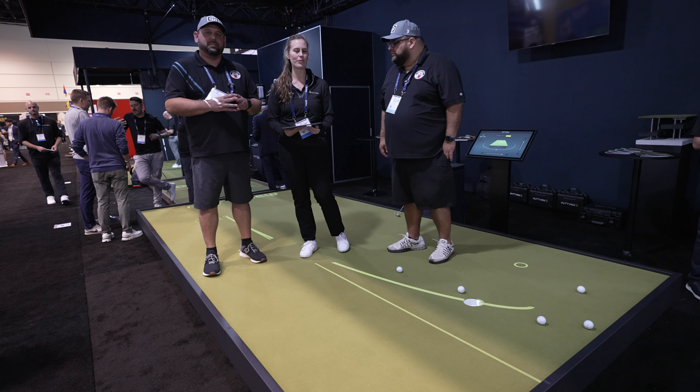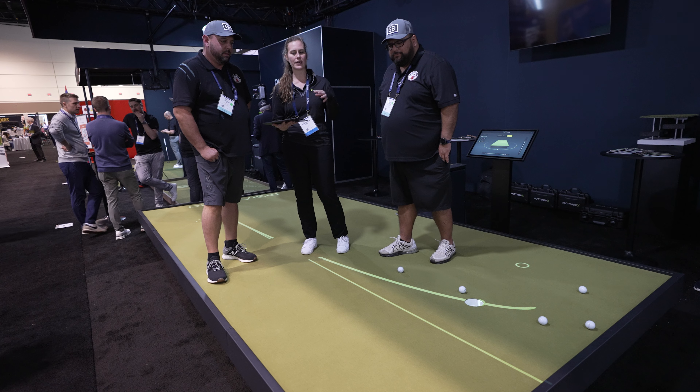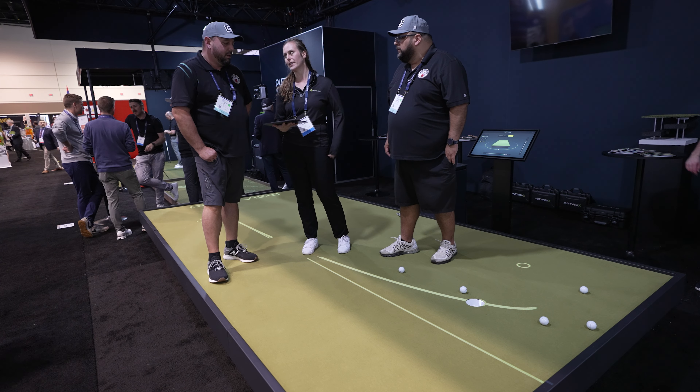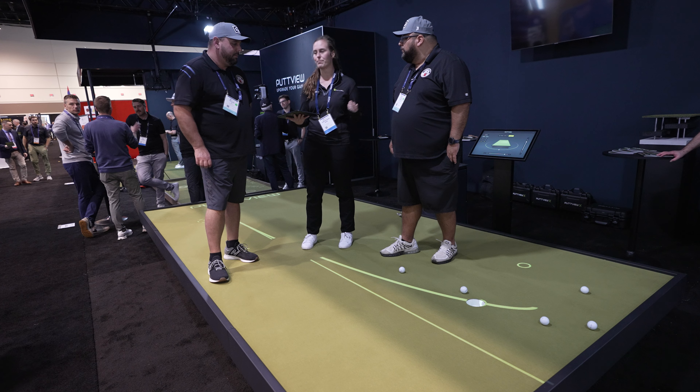So we just released our Moving Series. It's basically a fully integrated moving platform, which means once you move the green, our visuals adapt automatically to it — no additional things needed. It has a couple of new features, such as a putt test.